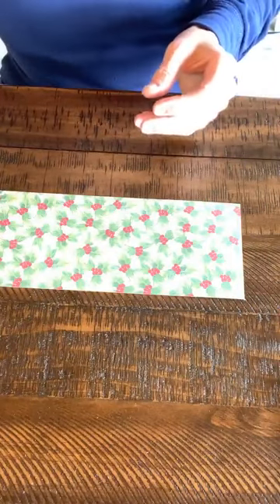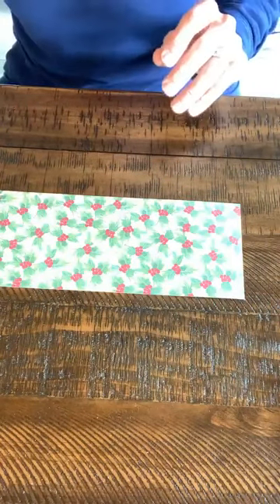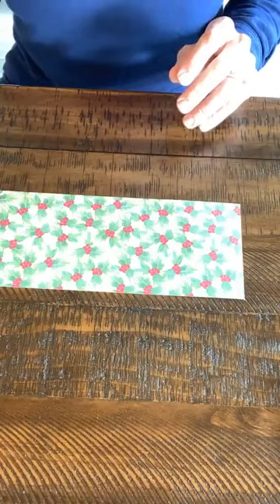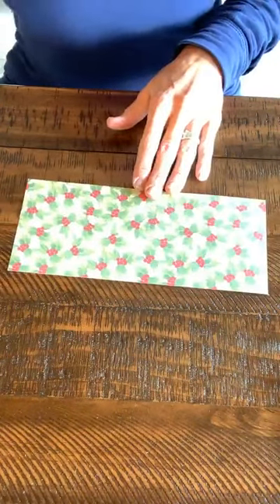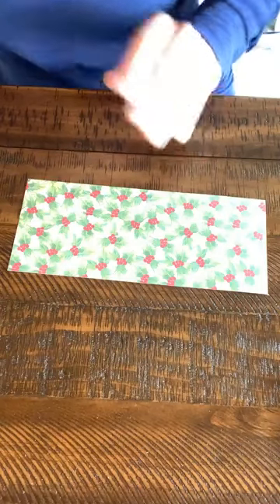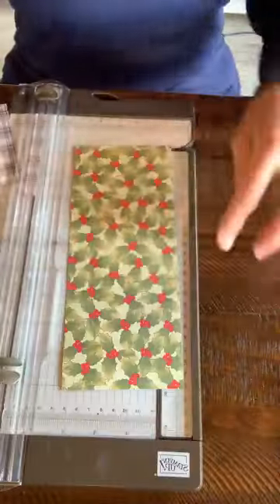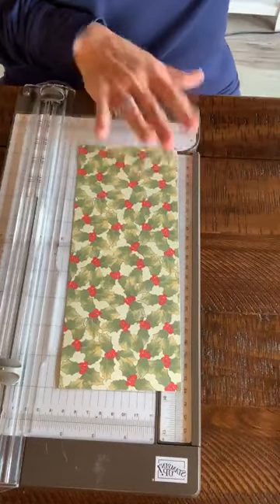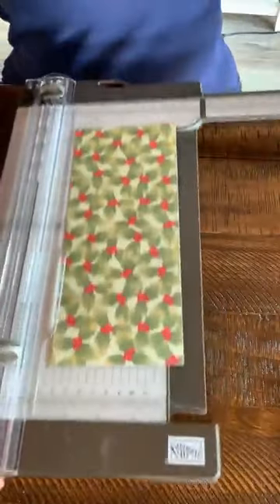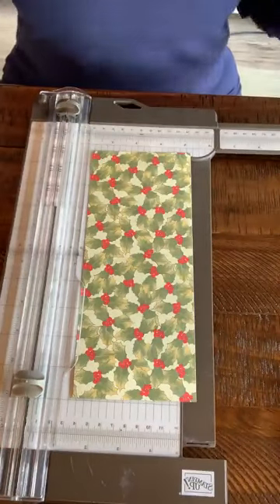The paper is called Poinsettia Place Designer Series Paper. It's only $11.50 and you get 12 sheets — awesome stuff. We're going to cut it to four by nine and five-eighths. I will post all of these measurements afterwards up in the description so you can copy it and make this.